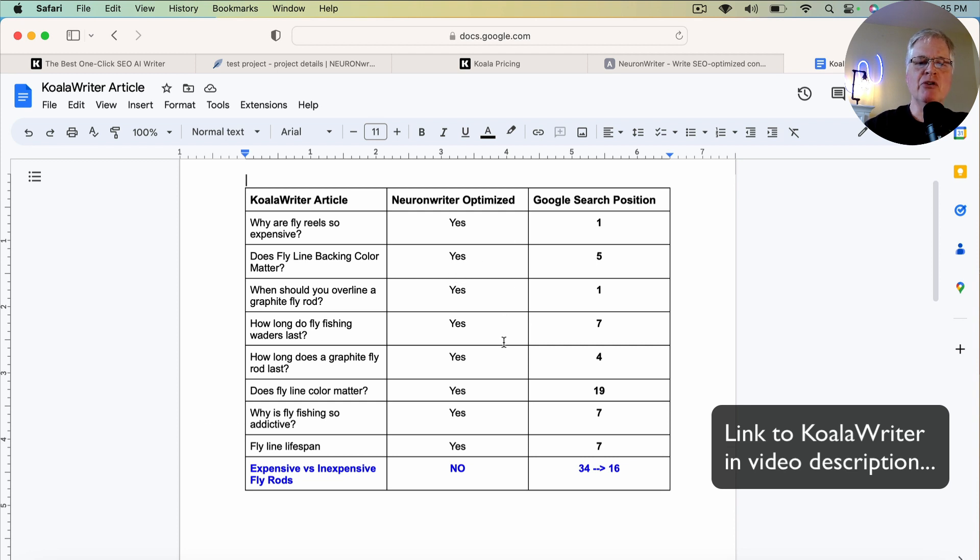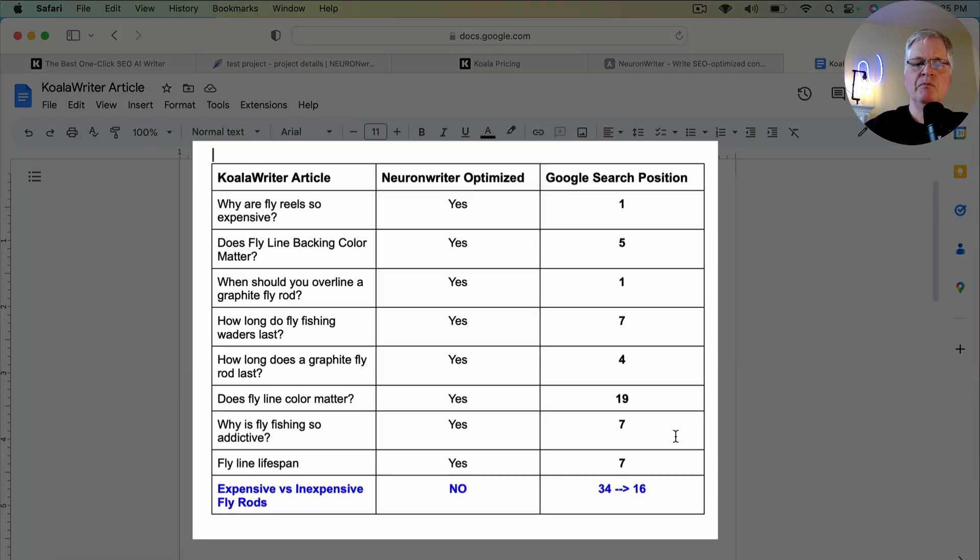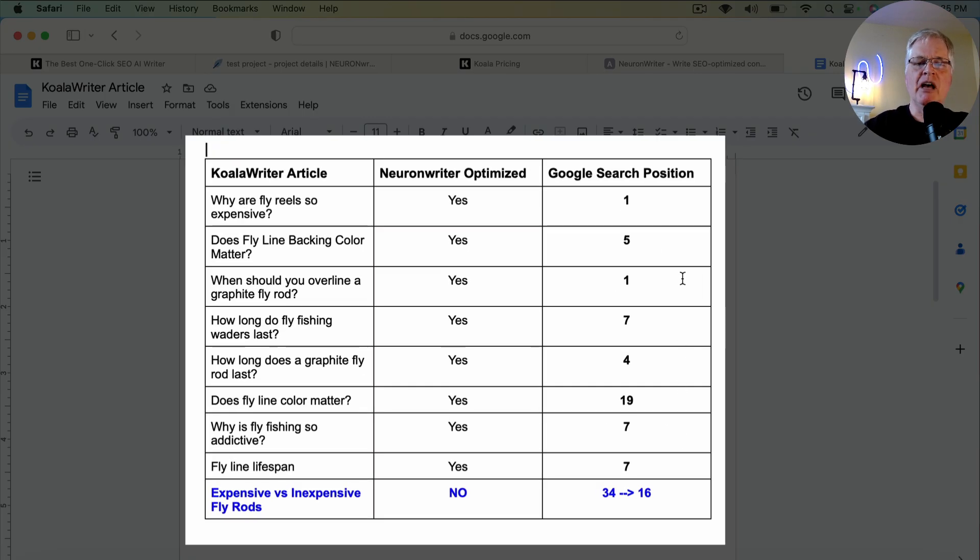I then optimized them in Neuron Writer, and here are all the positions in Google that they have as of the time of shooting this video. All of them are in the top 10. A couple are positioned at number 1. One is an outlier at position 19.